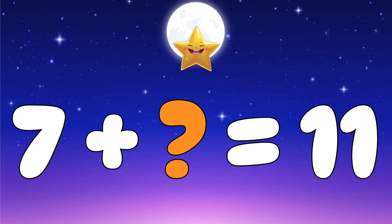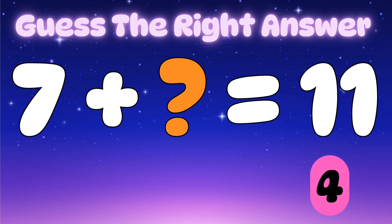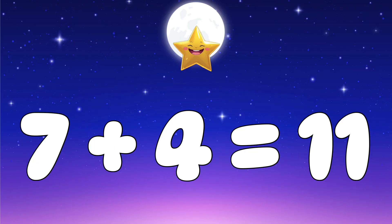Question four: seven plus which number gives eleven? Let's check the options — is it two, three, or four? It's four — awesome! Seven plus four equals eleven.